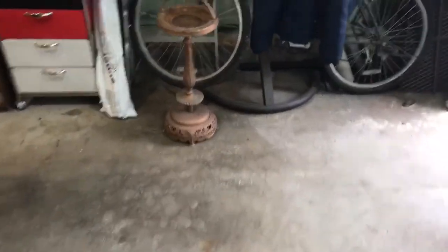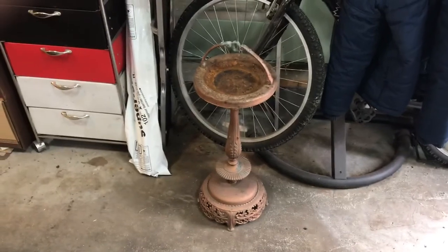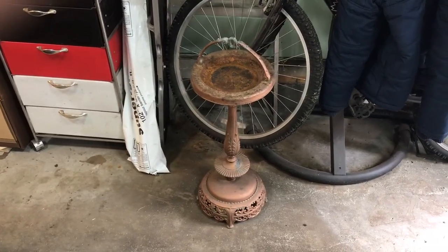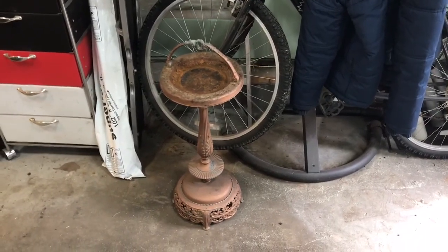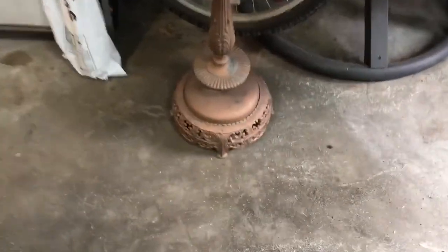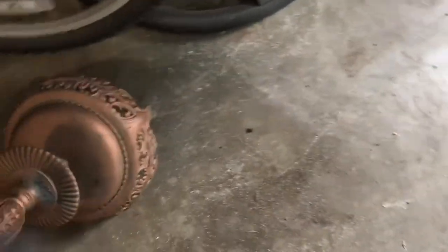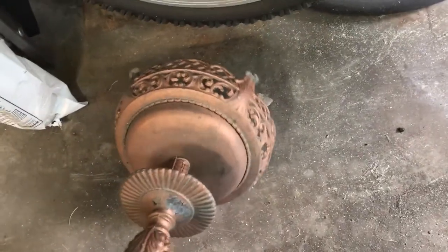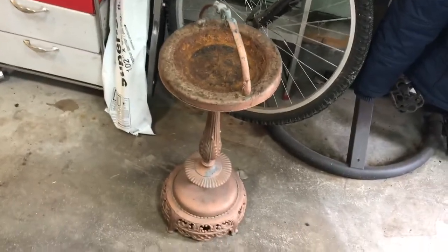This ashtray was in the dumpster so I grabbed it — thought it was kind of cool. I've always said to my wife that with everybody quitting smoking, cool ashtrays are going to become collectible one day. I don't know if that's true, but this thing is pretty awesome and it shouldn't have gone to landfill. It's cast steel, doesn't have any markings on it. I might sandblast it and paint it — I don't know what I'll do with it.